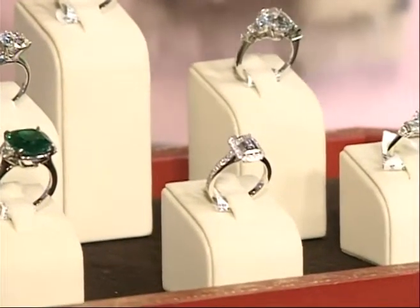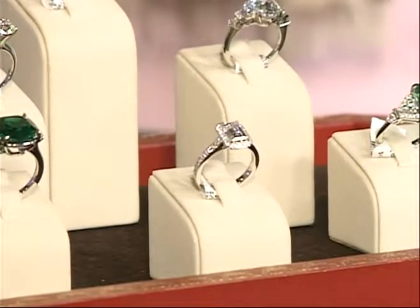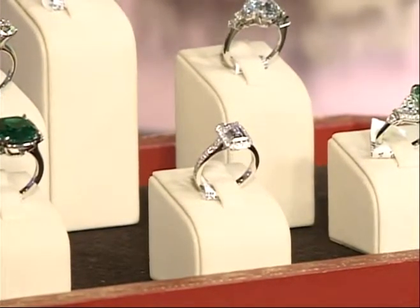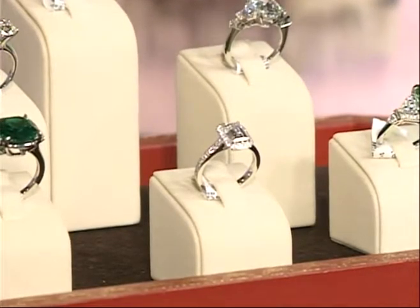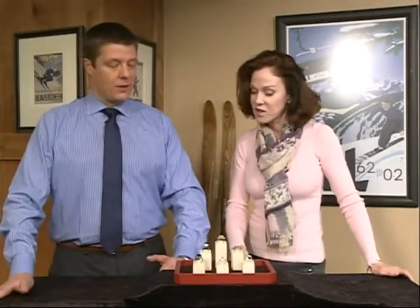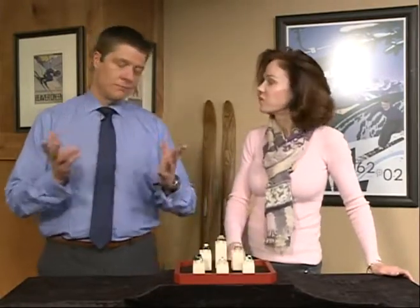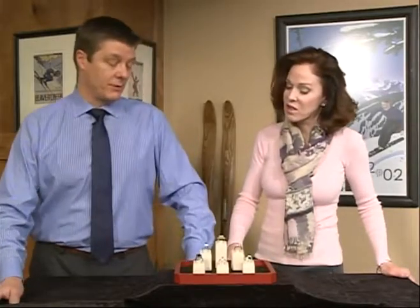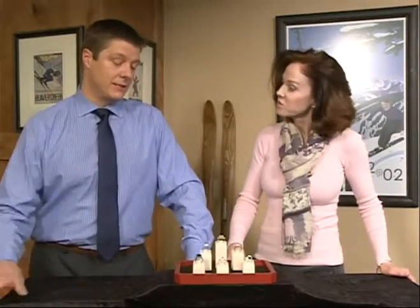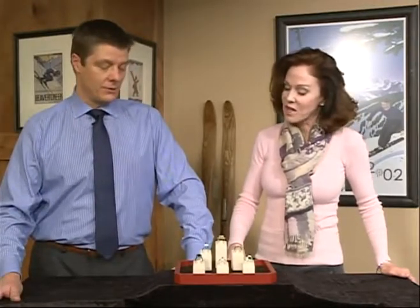This is a 1.7 carat D VVS2 diamond, priced under $20,000 — it's an amazing deal. It's a gorgeous stone set in a bezel or halo setting. There are diamonds along the sides that go halfway down; we don't really like to do a lot on the underneath side for obvious reasons — protecting the stone and the ring. Diamonds come down the sides and the entire bezel is set. It's incredible.